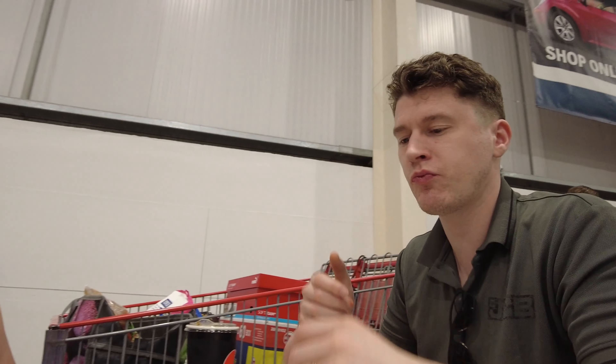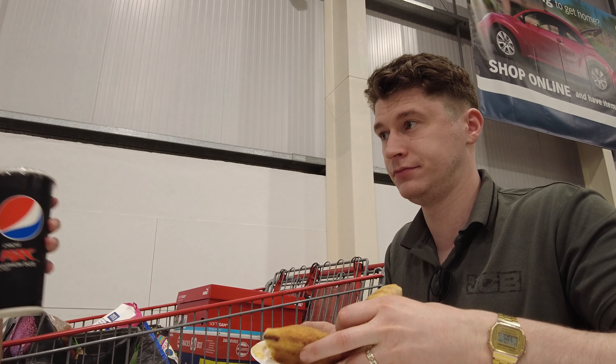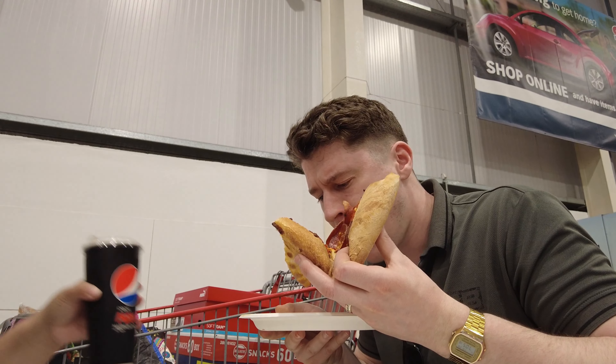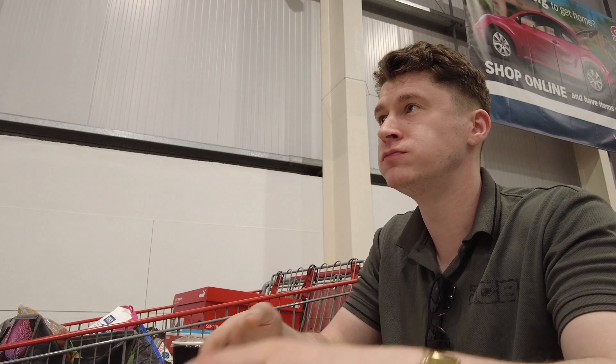I'm going to keep this warm because it's so good. Have some pizza — have you had a slice of pizza? Try the pizza!